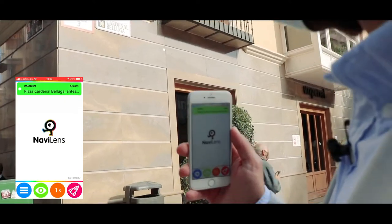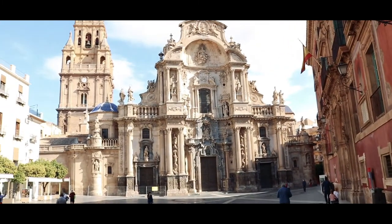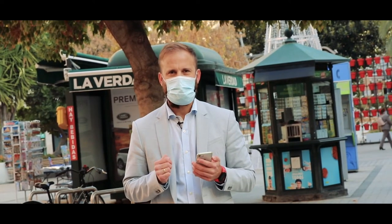Five meters away — Cardinal Beluga Square, called Palace Square because the Episcopal Palace was always in this square. A visually impaired user can detect a code at a great distance and know which street they are embarking on.